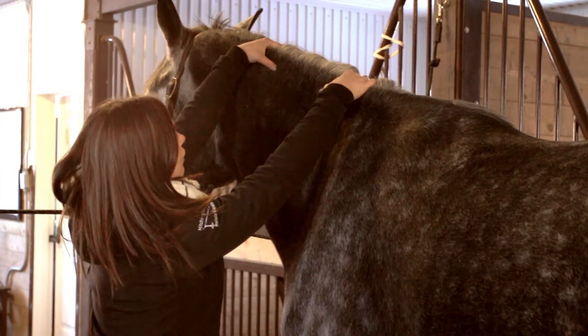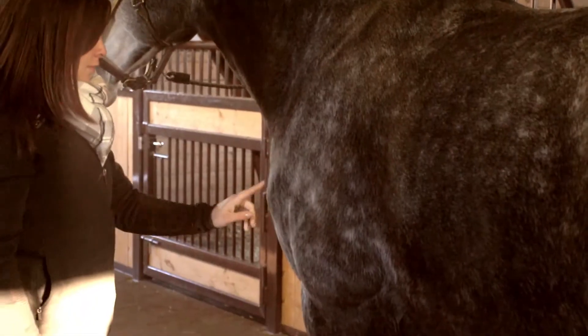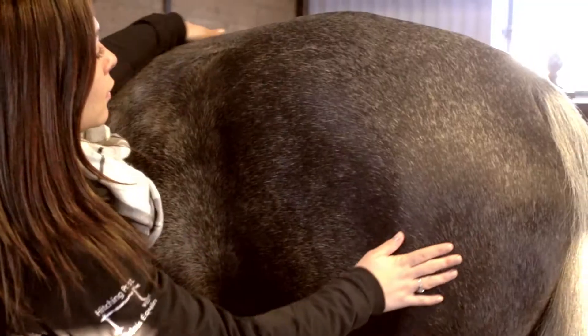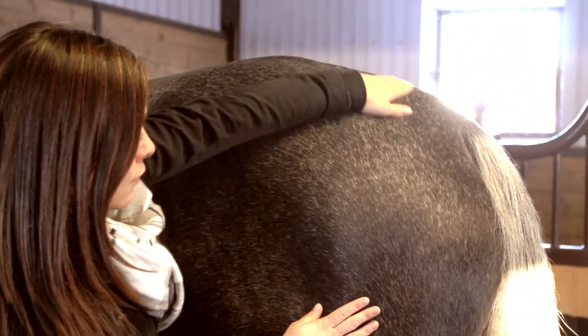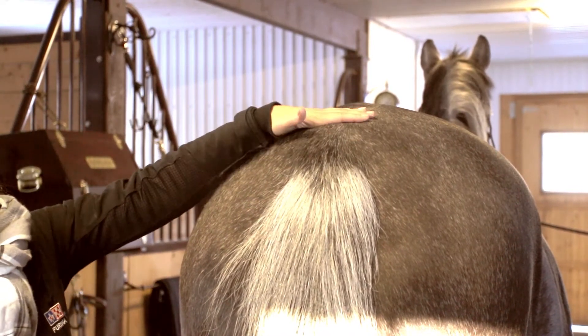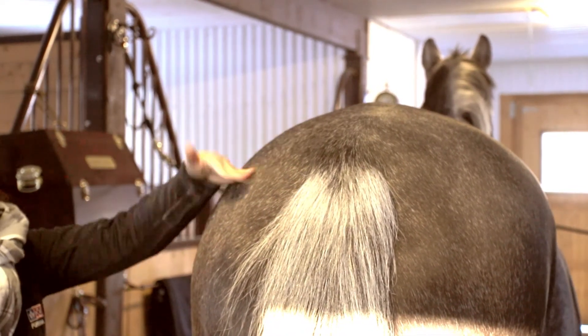In conclusion, a body score higher than seven is not recommended for any horse. Horses that are too fat, particularly ponies, are more susceptible to founder and metabolic problems, let alone the fact that excess weight places needless and injurious stress on their limbs and especially their joints.